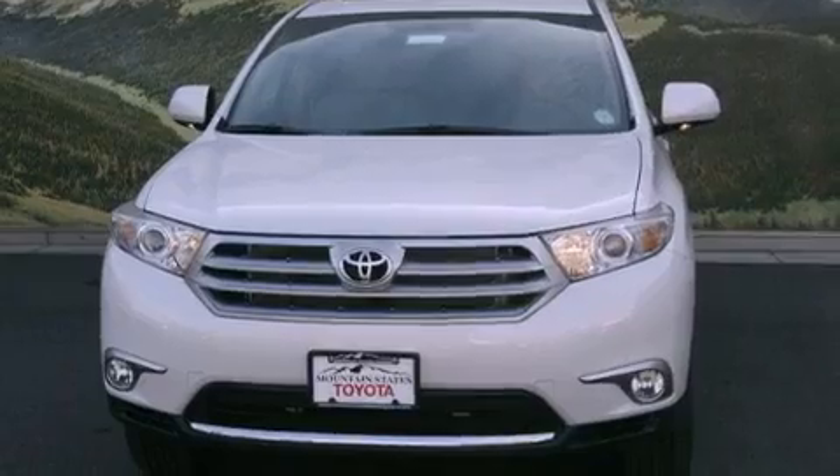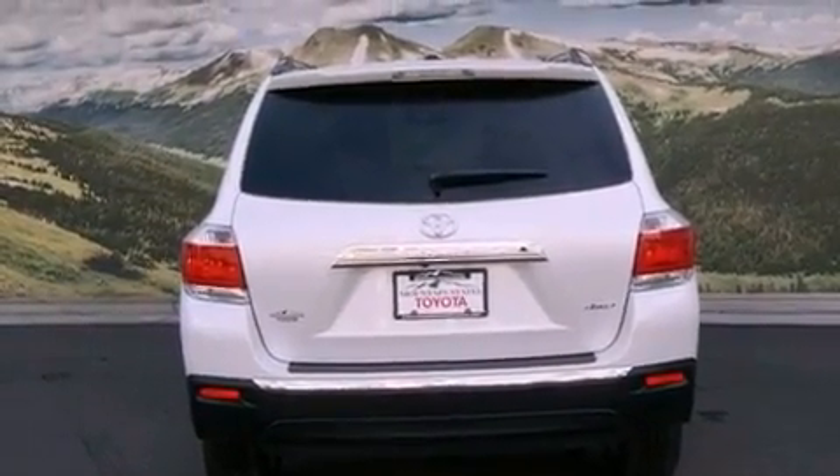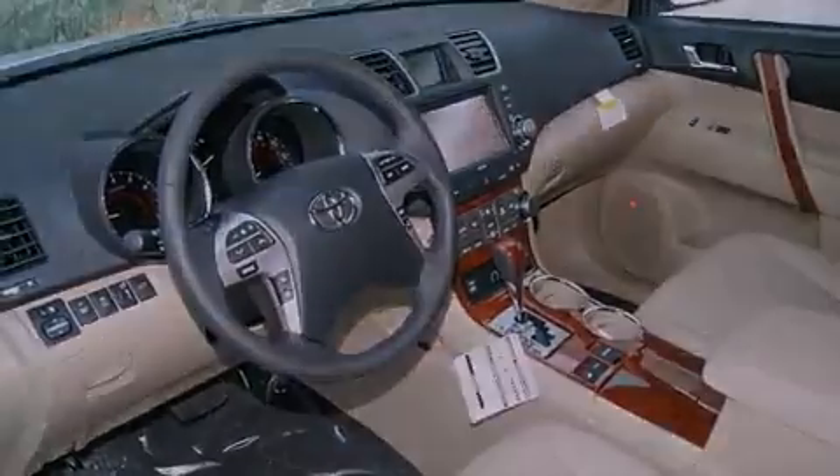All of the following features are included: a power moonroof, a navigation system, a rear-view camera, a CD player, a passenger side vanity mirror, a security system, front fog lights, and traction control.